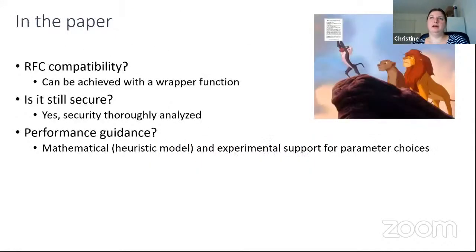Regarding what else is in the paper: we discuss compatibility with RFC, which can be achieved with a wrapper function; we show it's still secure by doing a thorough security proof of the resulting scheme; and we give performance guidance through a thorough mathematical and experimental analysis of what effect parameter choices have on performance.